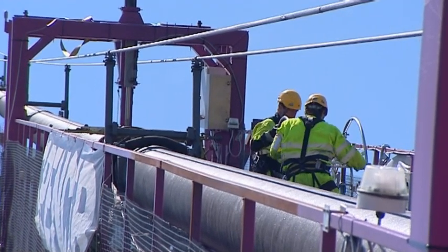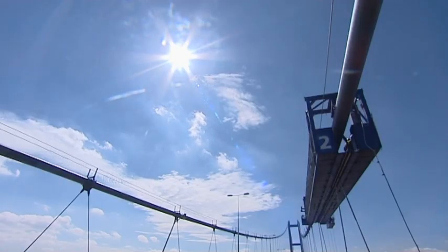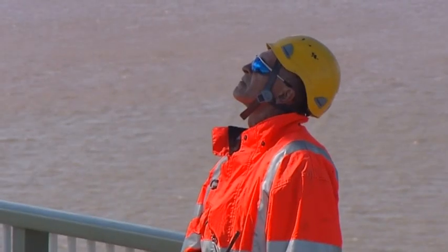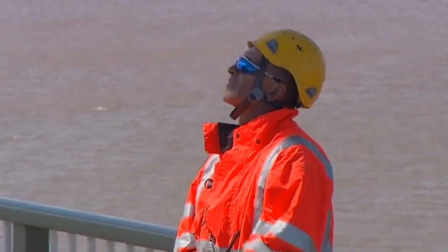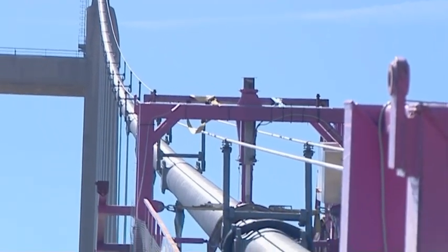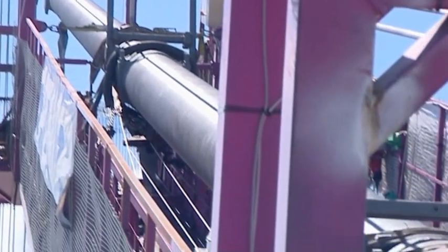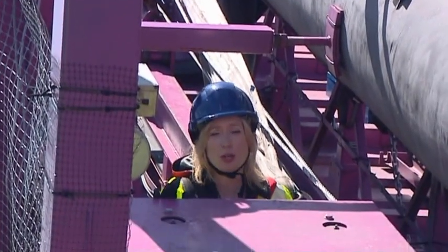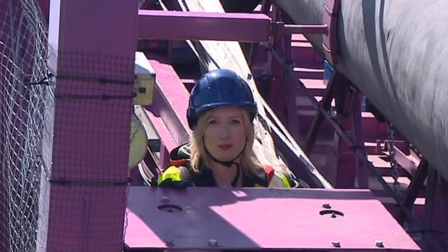For the past few months, this has been a familiar sight on the Humber Bridge, as work is carried out to keep it safe for the millions who cross it each year. The project has come in at a cost of nearly £12 million. There are four of these gantries dotted across the bridge, and the idea is that the work done on them will help prevent rust in the future.